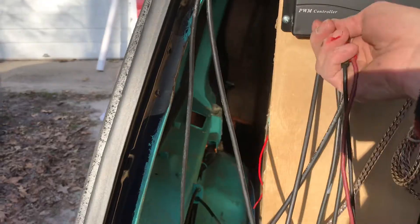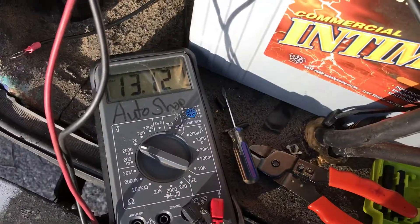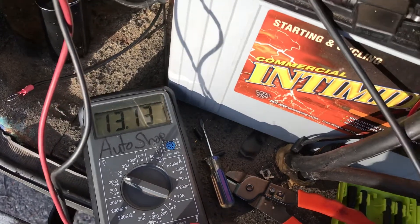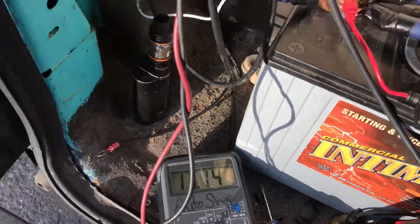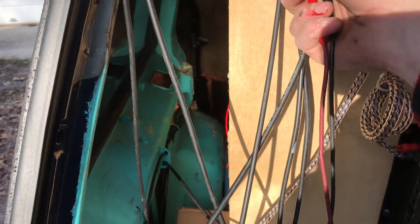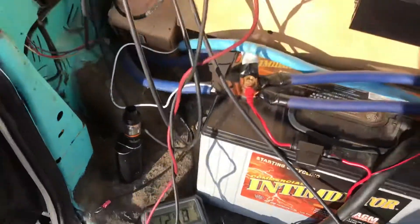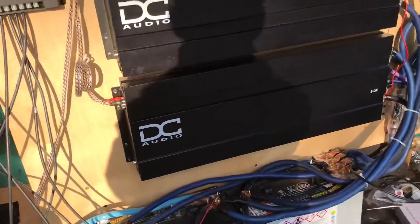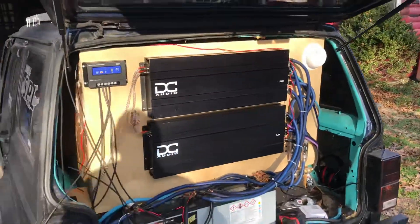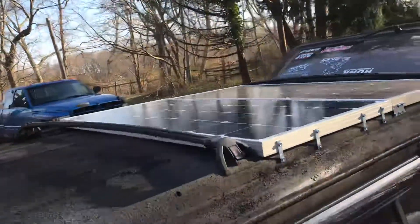We are charging at 13.13 volts, and the sun is pretty low in the sky. My batteries are sitting at 12.97 — not bad. Cable management, I know. Solar panels for SPL — that's how we do it.